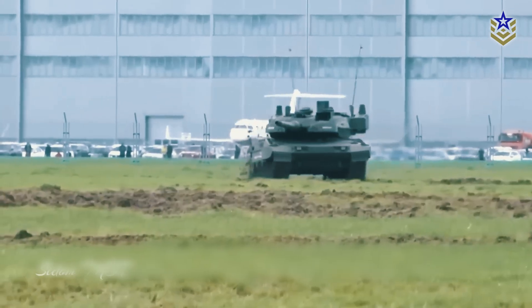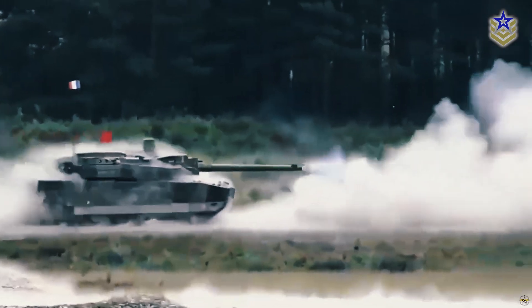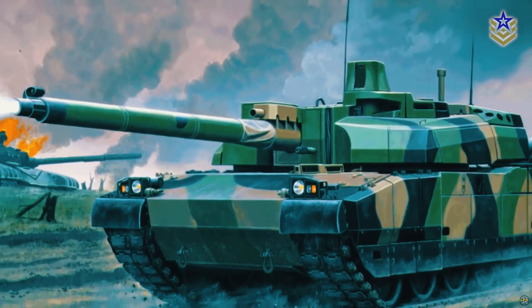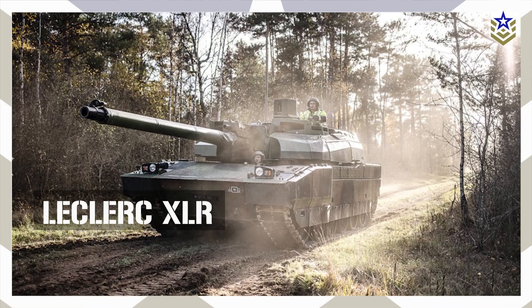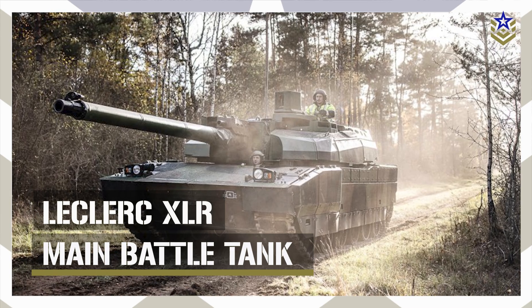While the Leopard 2A8 is set to become the standard MBT for many European armies, the Leclerc XLR represents the pinnacle of French tank modernization. In today's video, we are taking a closer look at the Leclerc XLR upgrade.